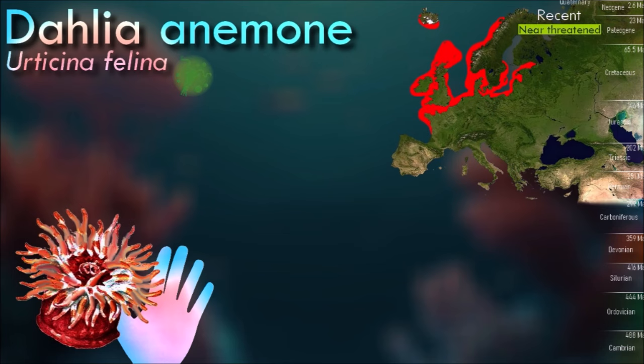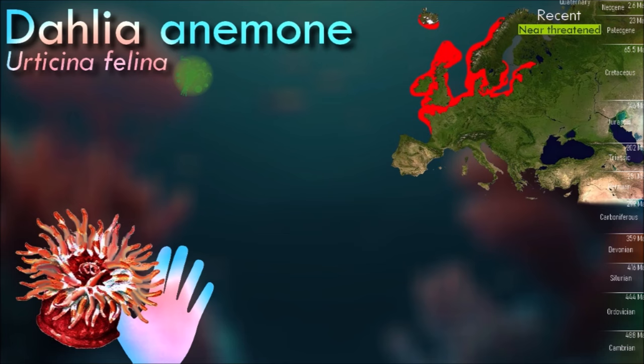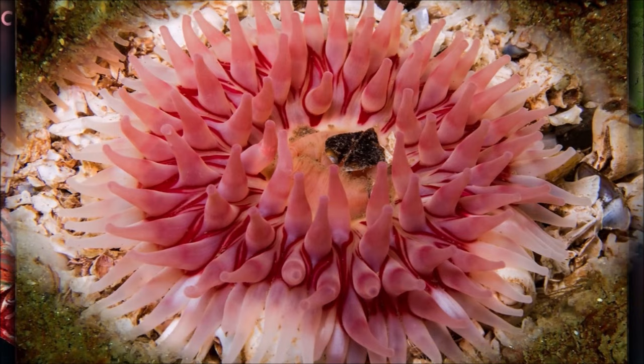Dahlia anemones live attached to rock on the seabed from the lower tidal limit down to a depth of 100 meters, and also attached to other organisms. Their diet comprises small fish and crustaceans, which they immobilize by firing groups of stinging cells into them.